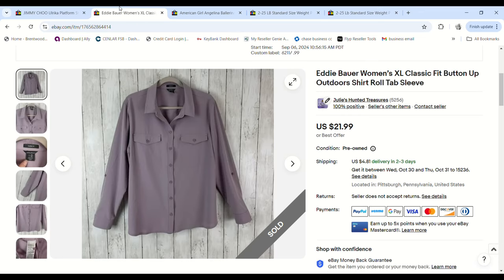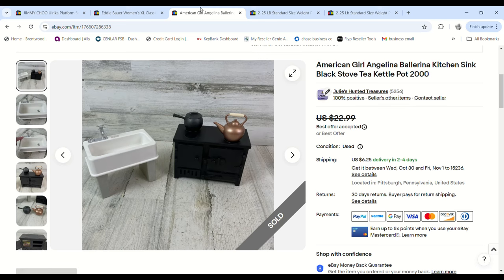This Eddie Bauer shirt was kind of like an outdoor, almost fishing-style women's XL shirt. Grabbed on 99-cent day, sold for $18.69, and we made a $12.95 profit.